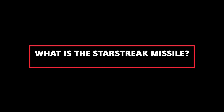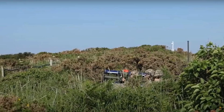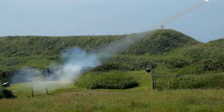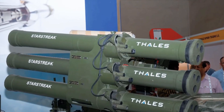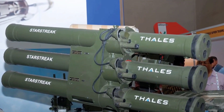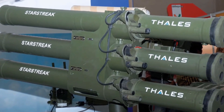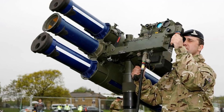What is the Starstreak Missile? The Starstreak Missile is a short-range surface-to-air missile system used by the British Army. It was designed to provide air defense against low-flying aircraft, helicopters, and cruise missiles. The Starstreak Missile is the world's first laser beam-riding missile.